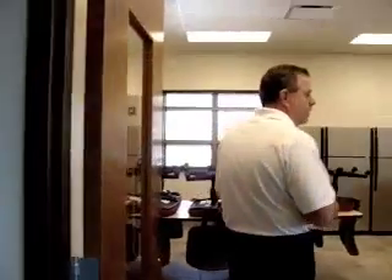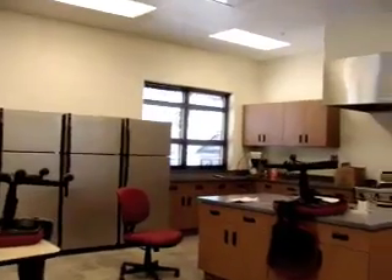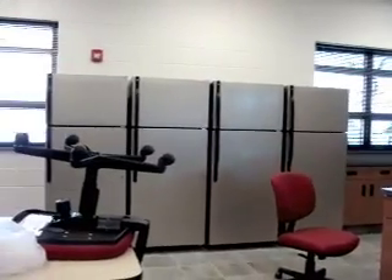And we have a much larger kitchen facility now. This firehouse has been built all handicapped accessible because of the new codes.